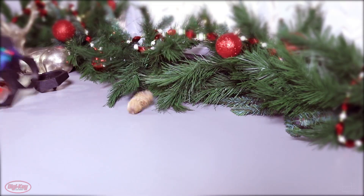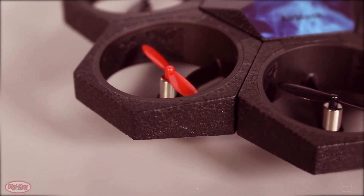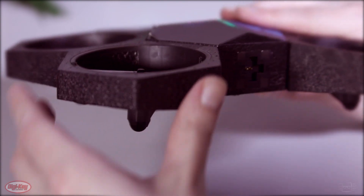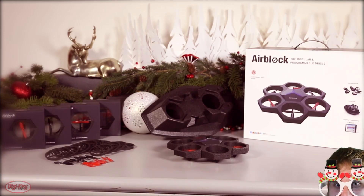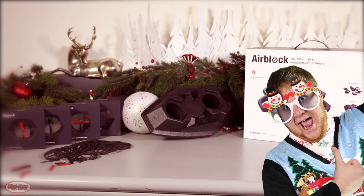And did I mention it's crashable? The AirBlock is engineered with plastic foam, making it durable and totally crash friendly. And since it's so easy to rebuild, you can even let friends like Kyle fly it, and you don't have to worry about ruining your holiday fun.